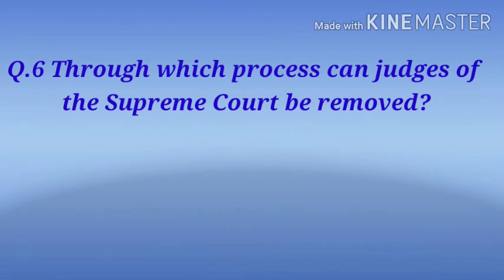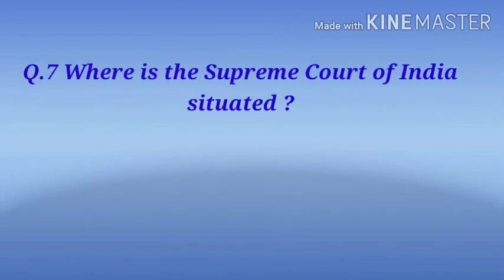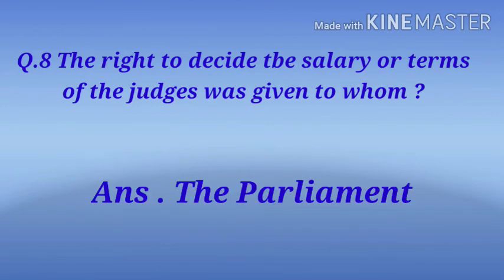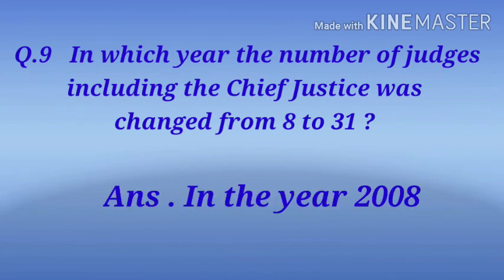Question 6: Through which process can judges of the Supreme Court be removed? Answer: Through the process of impeachment. Question 7: Where is the Supreme Court of India situated? Answer: In New Delhi. Question 8: The right to decide the salary or terms of the judges was given to whom? Answer: Parliament. Question 9: In which year did the number of judges including the Chief Justice change from 8 to 31? Answer: In the year 2008.